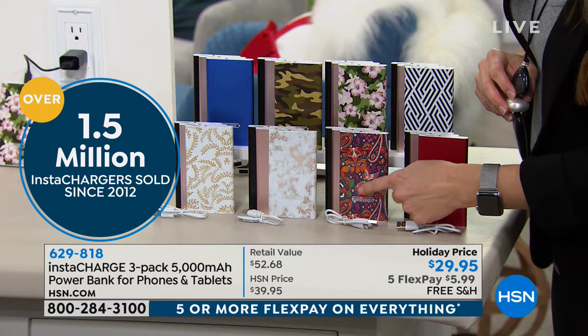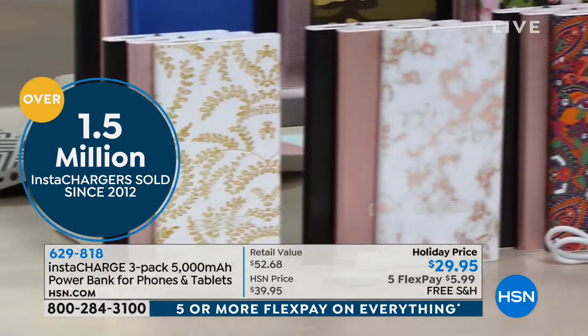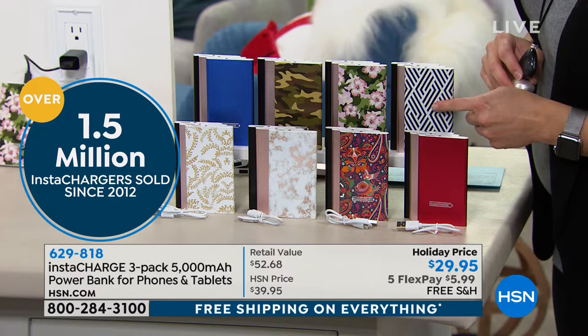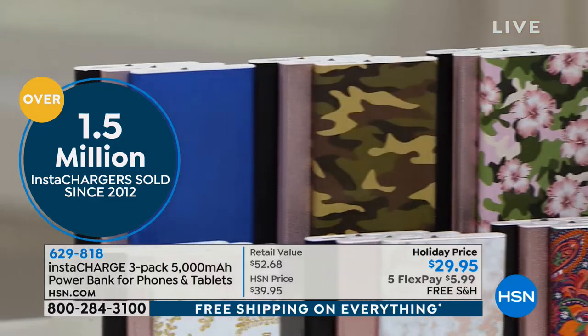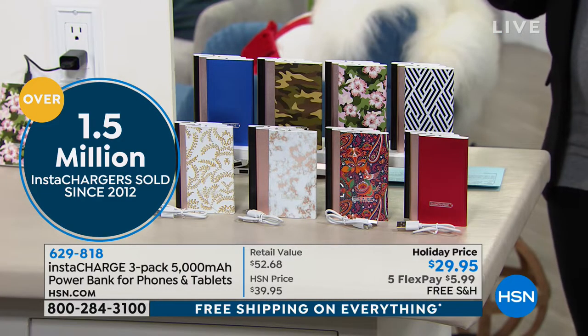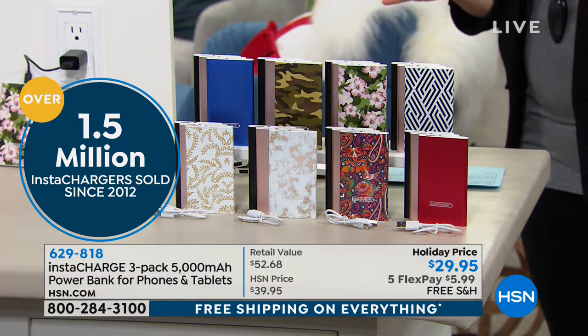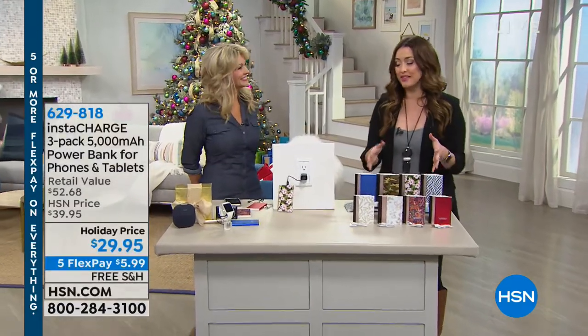500 remaining in the red. We also have the paisley, we have marble, here is the gold leaf, this is going to be your geometric, that's your floral camo, we have your camouflage, and then we also have the blue remaining. If you're giving electronics or plan on getting electronics this holiday season, add this to your order. You'll be so glad that you did.